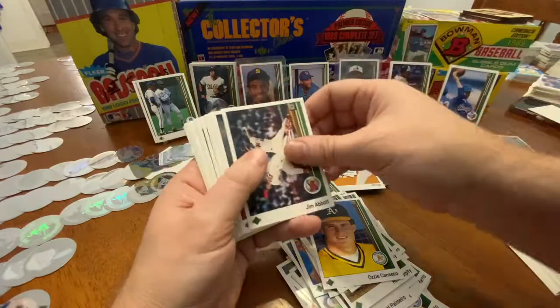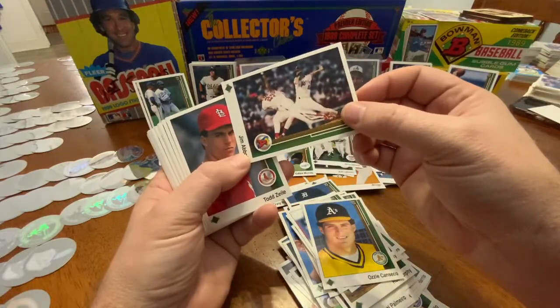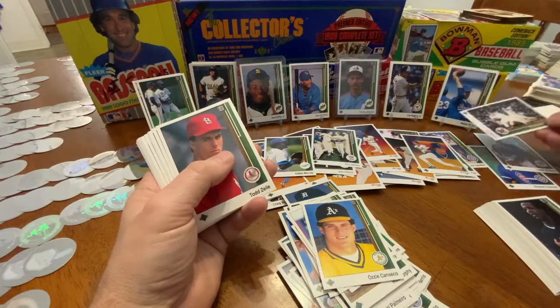Jim Abbott — there's another one of those. Cool — I think that was his rookie year, right? Yep. I'll put it right here next to that.